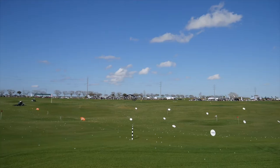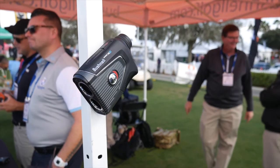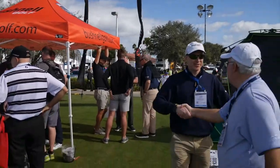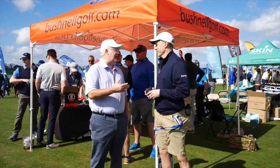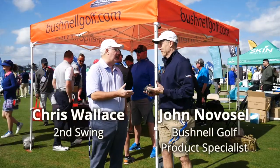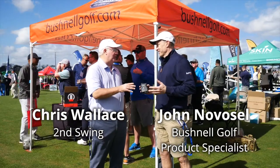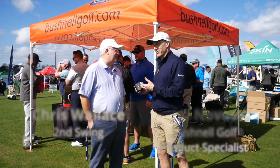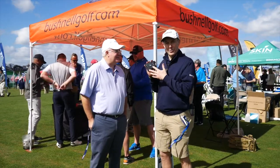Hi, Chris Wallace from Second Swing. We're in Orlando, Florida today at the 2019 PGA Show. We're with Bushnell at Demo Day. I've got John Novosel with me. John, you guys have just been killing it on tour for years — 99% of tour players playing your products. You've got a new range finder out, and this thing is just loaded with technology. You call it the Ferrari of range finders — the greatest range finder ever made. It's called the Bushnell Pro XE.